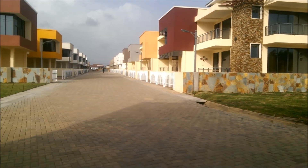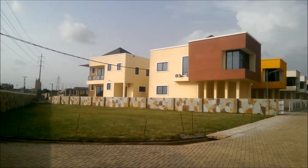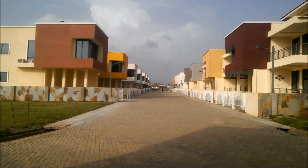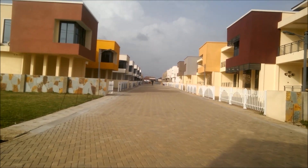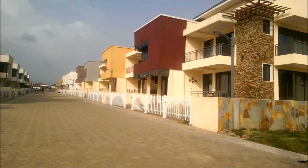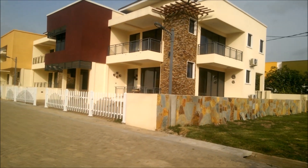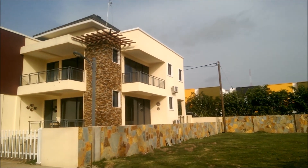These are luxury houses going up very fast and at a very affordable price. I am about to take a video tour of the estate, but I will be taking a video tour of one of the houses to show you what they have in stock. So keep watching and let's take a video tour of this house — the first house in the estate — to see what they have in stock.